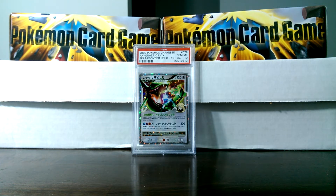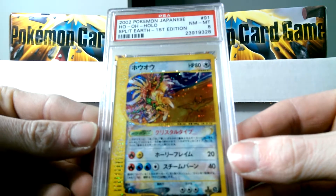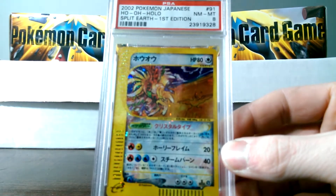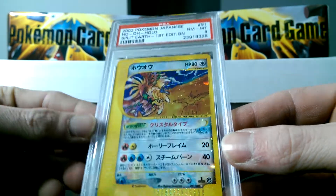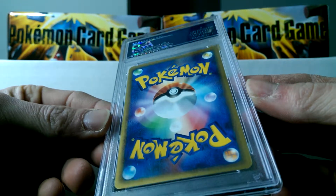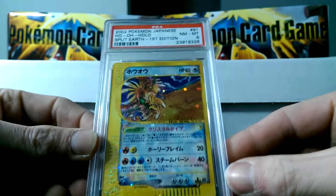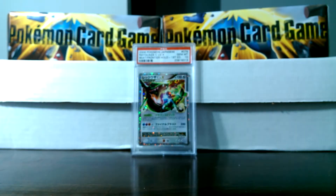Looks like we got a first edition Ho-Oh from Split Earth Crystal. Very, very beautiful card. I was actually kind of surprised this card didn't come back a 7 — it looked like it had a little bit more edge wear than I thought. But that's good; I'm not complaining that it came back as an 8. Got this really cool looking Moltres EX Players Promo — very cool looking card, Mint 9.